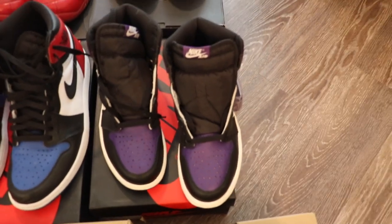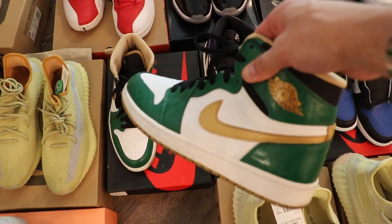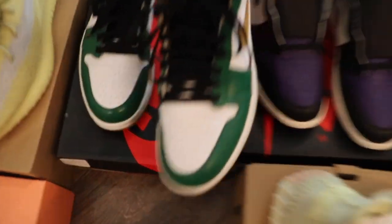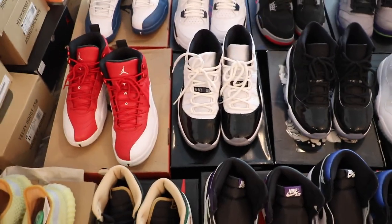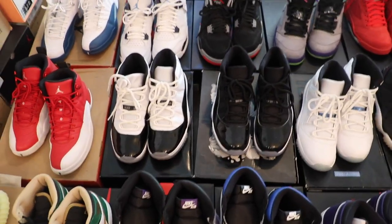We have some baby sizes. We have some Jordan 1 Court Purples, all brand new. Some Royal Toes we have brand new. Something cool that we never see — size 10 and a half. The Celtic ones are really cool. Haven't seen these in a while. I had a really cool buyout from a guy who needed to get rid of like 60-plus pairs, so it was cool to mess with him — shout out to my guy.